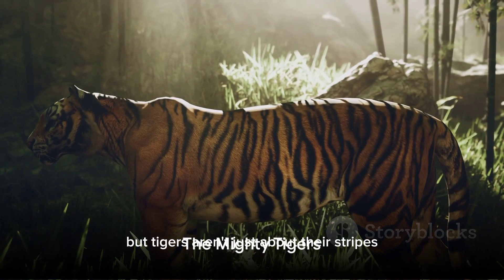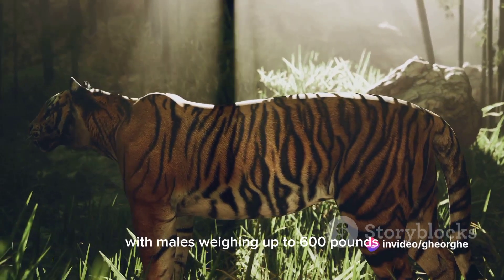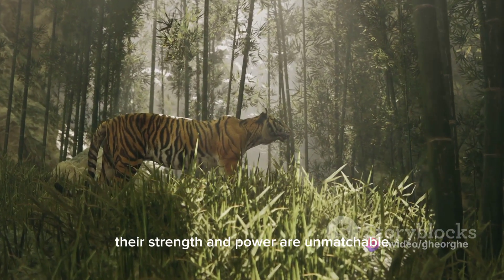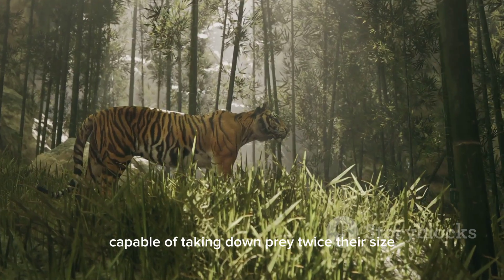But tigers aren't just about their stripes. They are the largest members of the cat family, with males weighing up to 600 pounds. Their strength and power are unmatchable, capable of taking down prey twice their size.